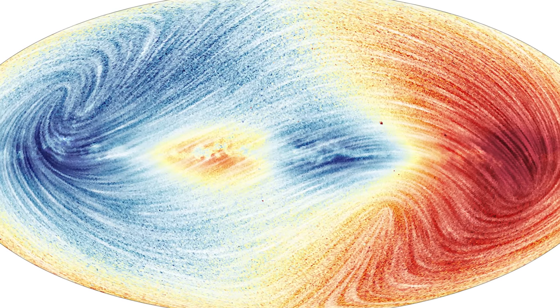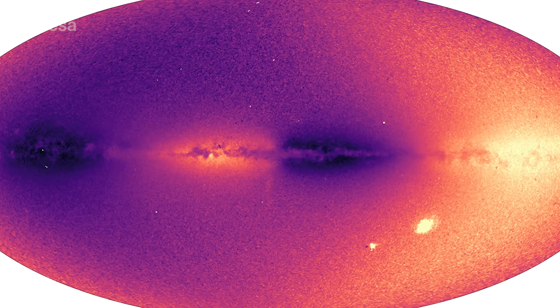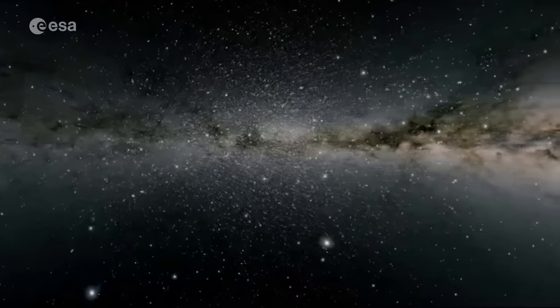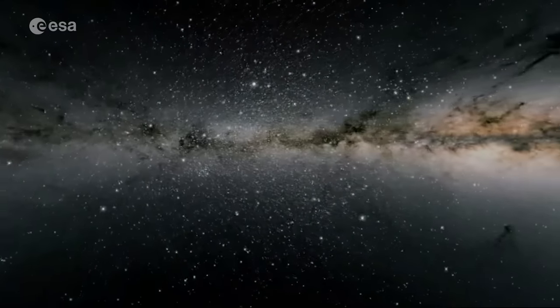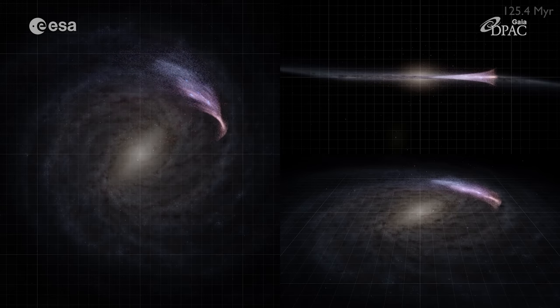Another important feature in the Gaia catalogue is the inclusion of radial velocity for over 33 million stars — a five-time increase compared to the previous data release and the largest radial velocity survey to date. Radial velocity tells us how fast stars are moving away from or towards us, and combined with the tangential velocity from astrometric measurements, provides three-dimensional information on star velocity.